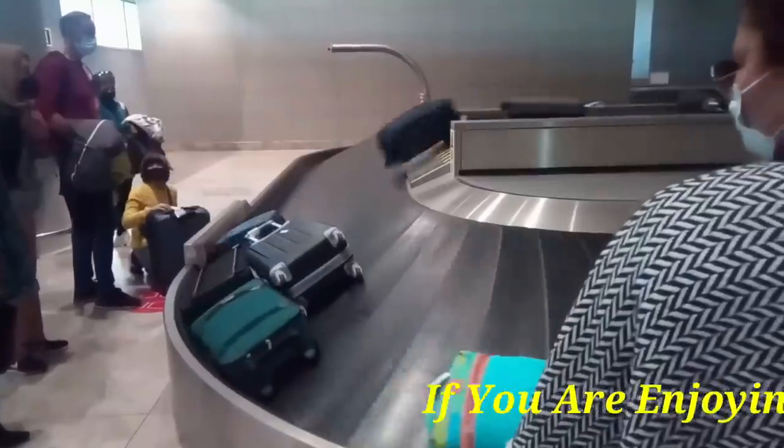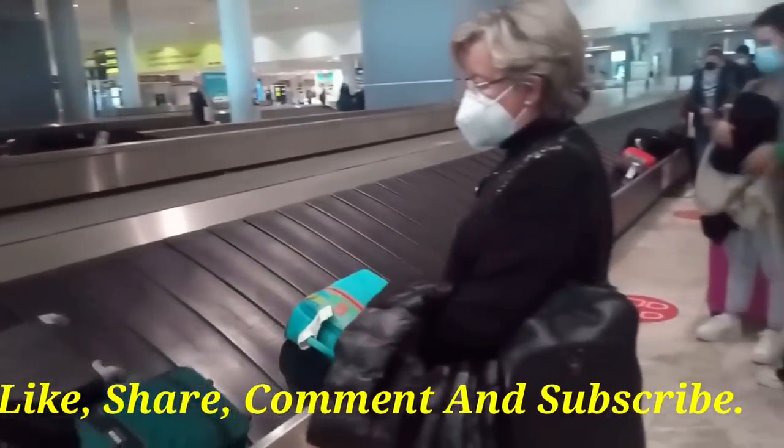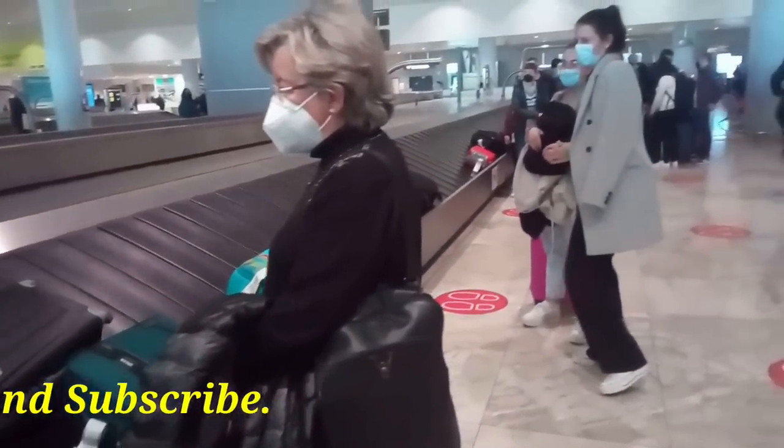Following this check, you can then proceed to the luggage reclaim belts where your suitcases and pushchairs etc. will arrive. Simply search for the name of the airport from where you travelled on the LED screens, which will then tell you the luggage belt number to stand at to collect your belongings.